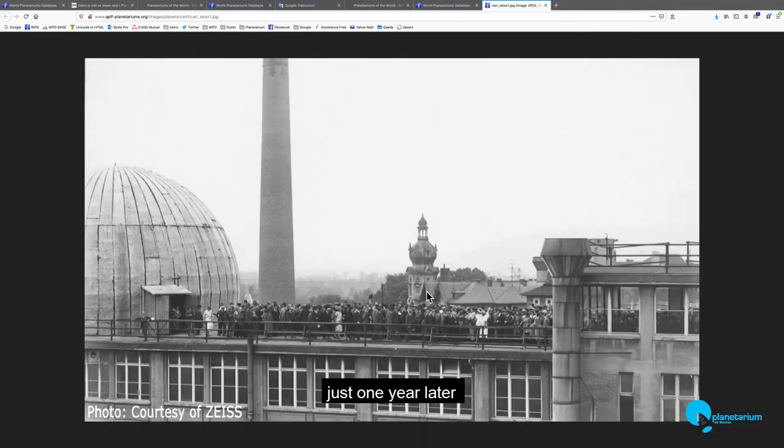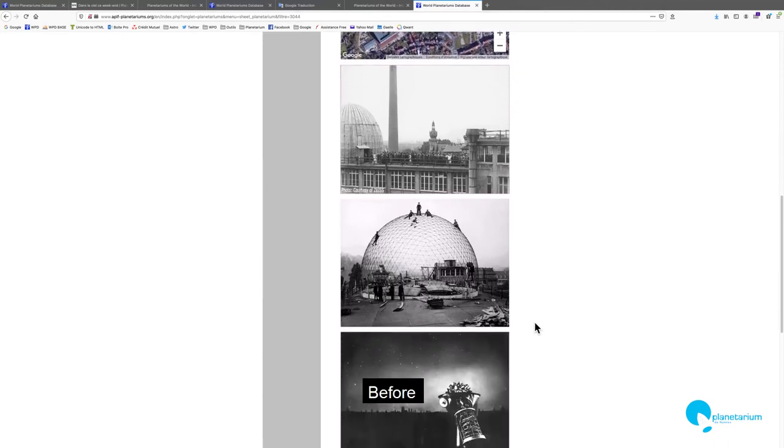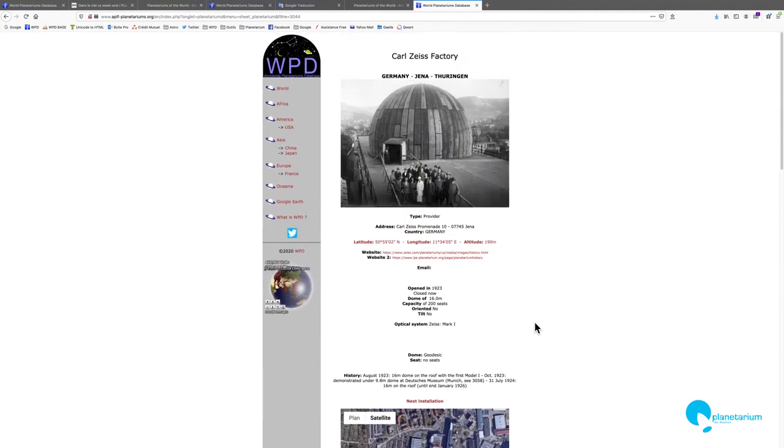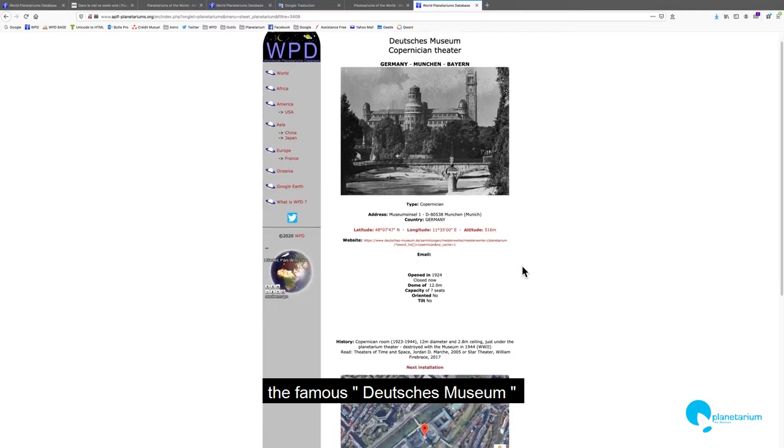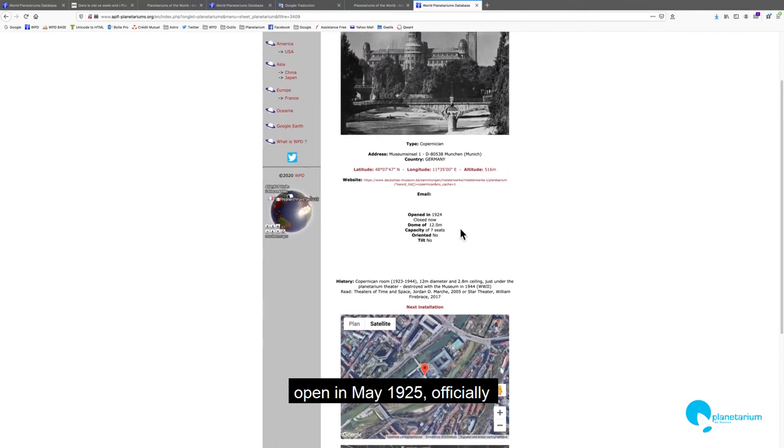But just one year later, in August 1924, the planetarium was open to the public. The first public sessions were in Jena, on the roof of the factory, before the Deutsches Museum at Munich. The Deutsches Museum opened officially in 1925, but in 1923 there were some tests about the first projector, and in 1924 tests under a small dome.